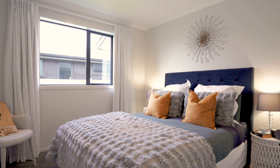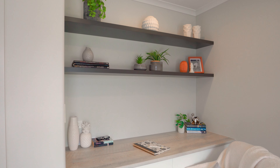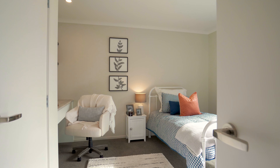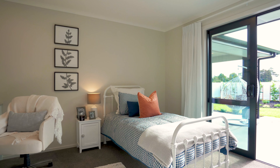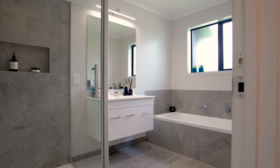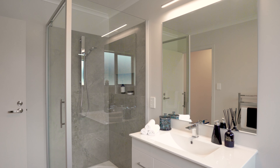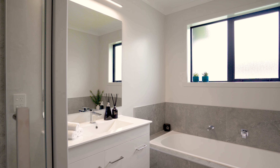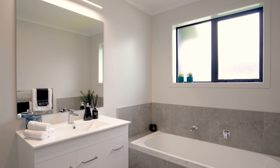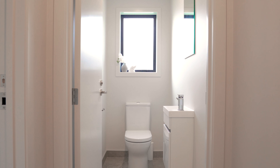Both of these bedrooms have built-in wardrobes and one of them has a study nook as well as deck access. Throughout the bedrooms, haven cut pile carpet is sumptuous underfoot. In the main family bathroom, travertine tiles deliver the upmarket elegance of a five-star hotel and there's a built-in Caroma Luna tub for restorative relaxing or children's bath time. For added convenience, the toilet is separate.